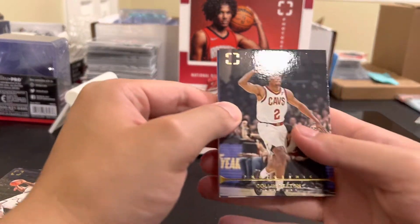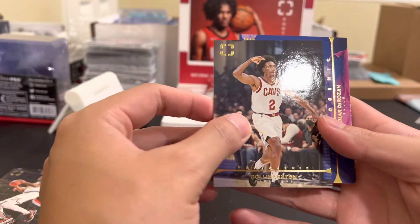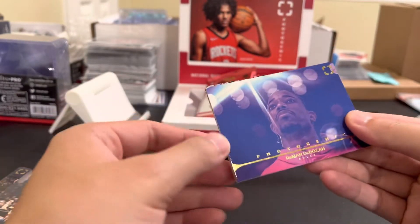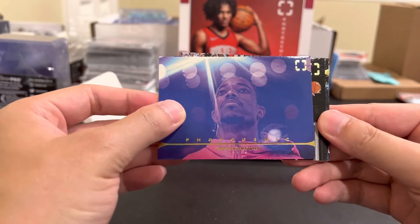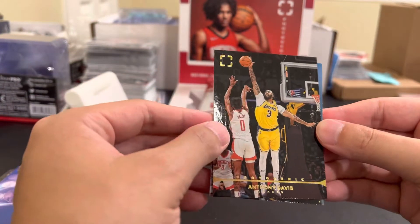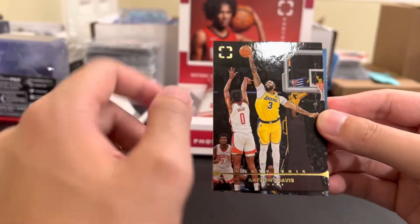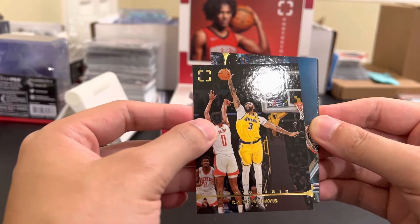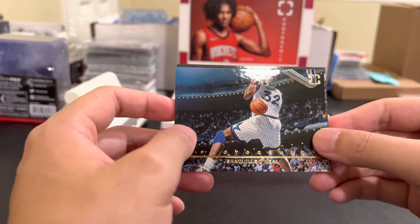Oh wait there's some whitening on this though - I mean it's a thicker card so I'm not surprised. Yeah there's a little whitening right here. Colin Sexton. DeMar DeRozan. AD. Hey Jalen - I think Jalen made the shot over AD. Are these cards even worth anything? Probably not too much.